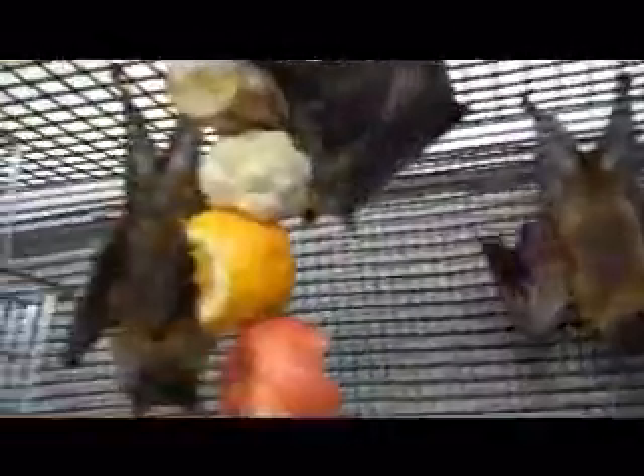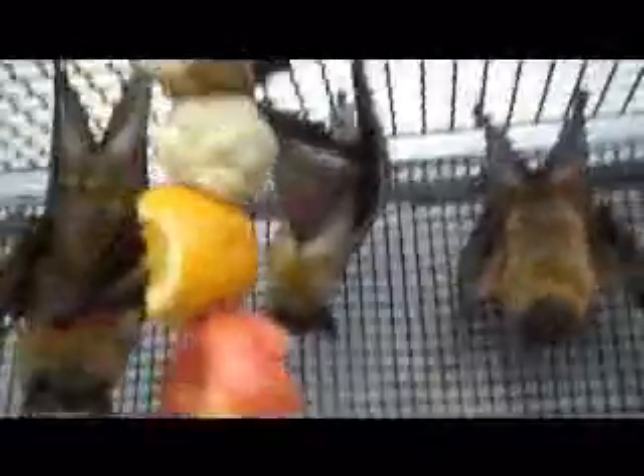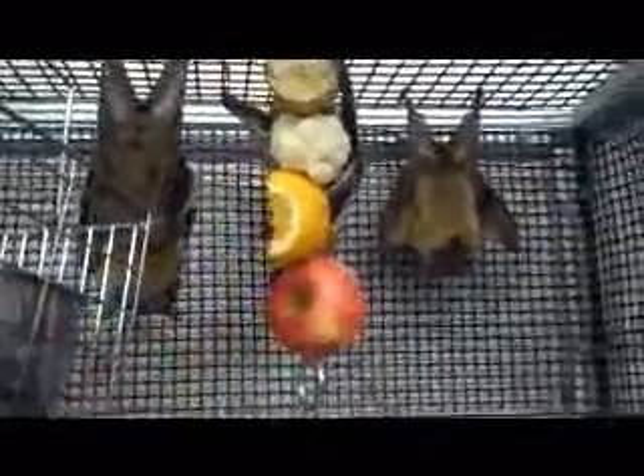Right here we have a group of female straw-colored fruit bats and they are actually quite interested in the camera, but of course they may be a little bit more interested in the skewer of food that they have right here.